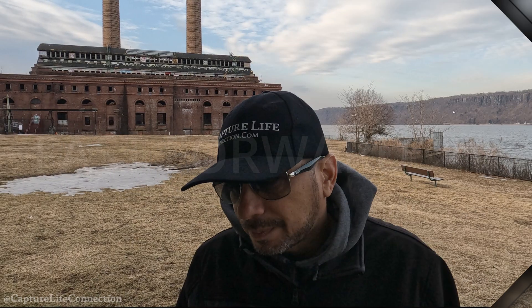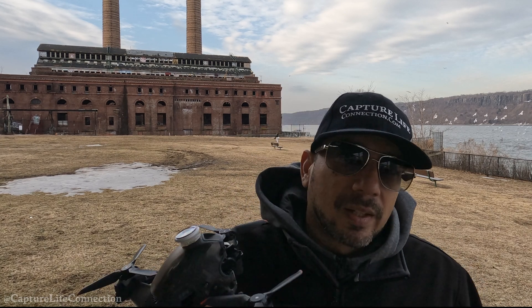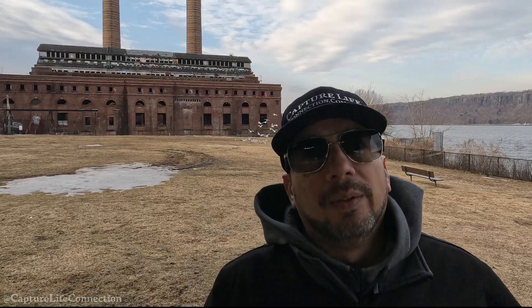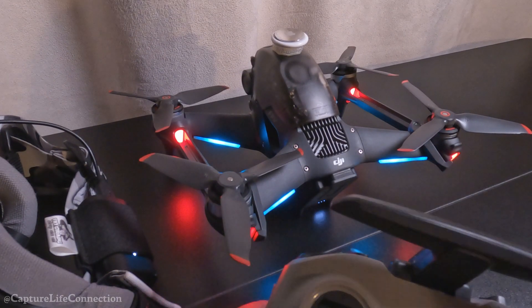I was thinking maybe that update, even though it said complete, something went wrong. Then I went to fly a second time. After about two batteries in, the same problem happened again. So I'm going to go through my process the second time around.